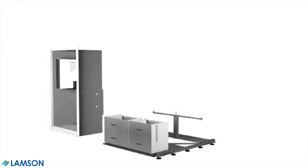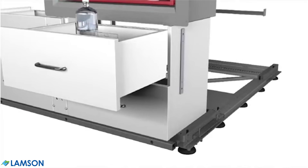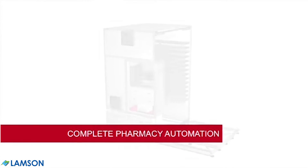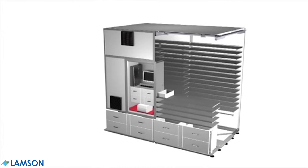Swisslog creates custom automation solutions to support centralized, or cart-fill, decentralized, or cart-less, and hybrid medication distribution systems. BoxPicker is one component of a complete Swisslog solution for ensuring patient safety, reducing inventories, and gaining complete visibility into your pharmacy operations.